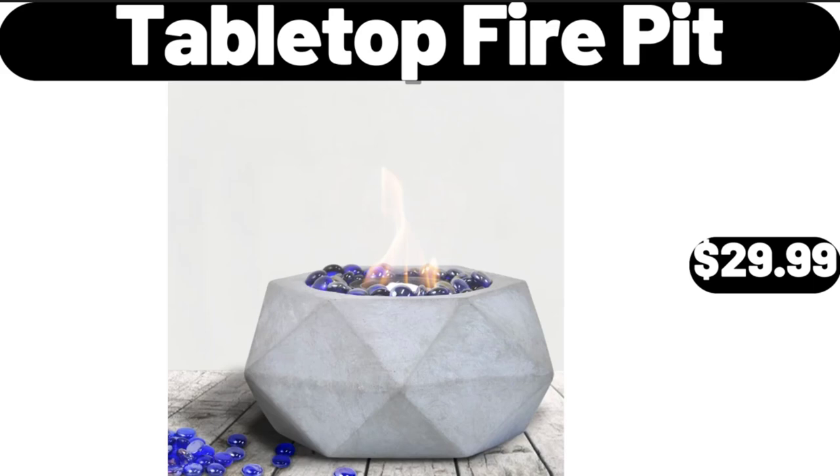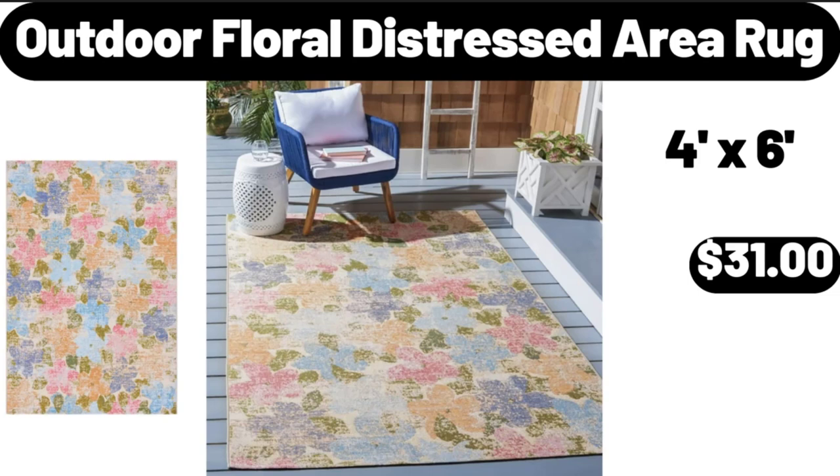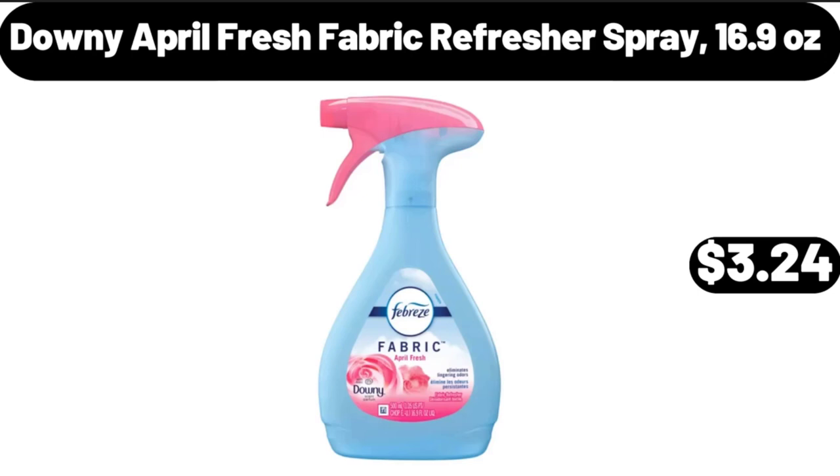Tabletop Fire Pit, $29.99. Outdoor Floral Distressed Area Rug, $31.00. Downy April Fresh Fabric Refresher Spray, 16.9 ounces, $3.24.